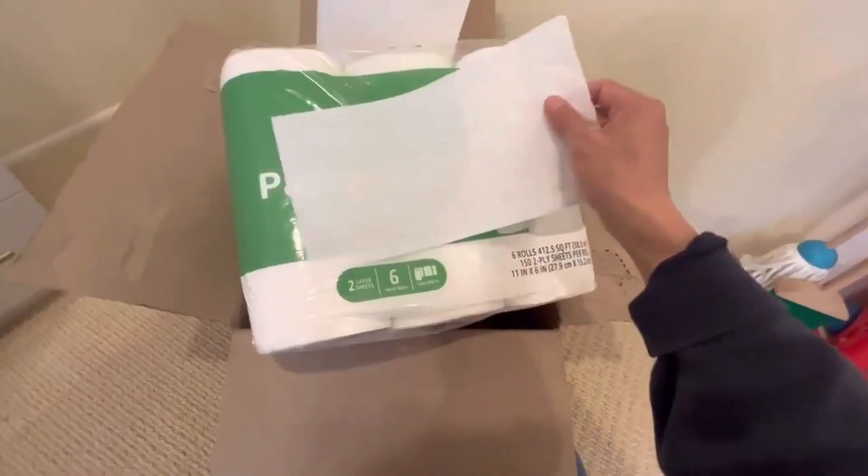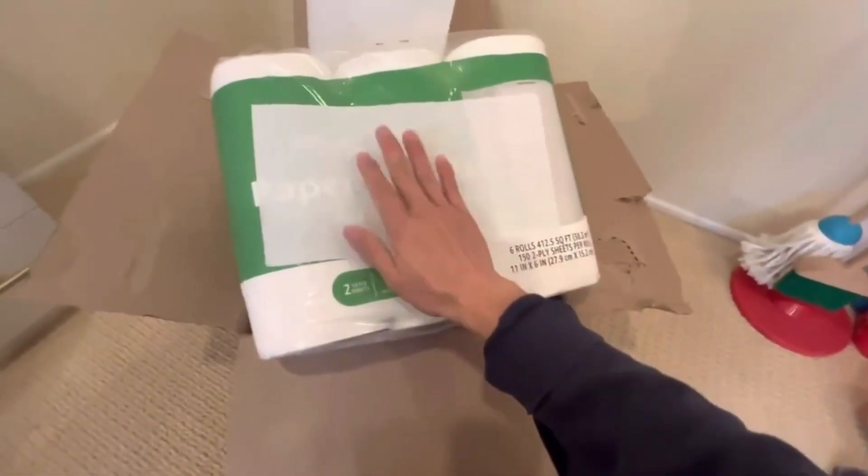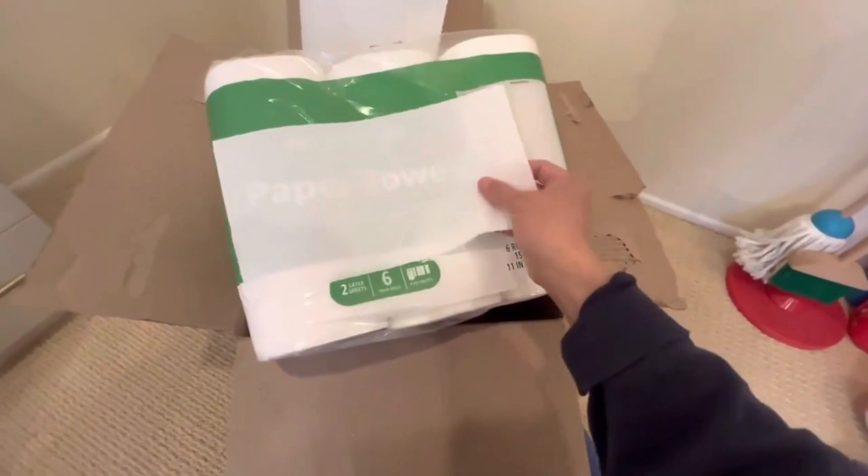White toilet paper has long been associated with comfort, quality, and strength. It is created with a bathroom, kitchen, workshop, or restaurant in mind.